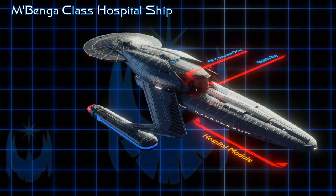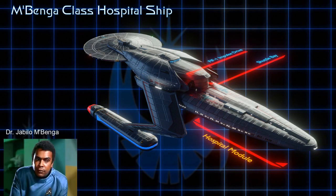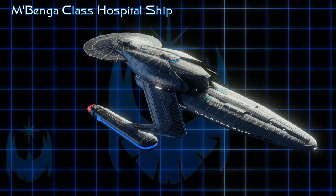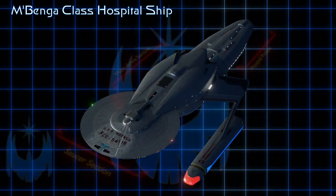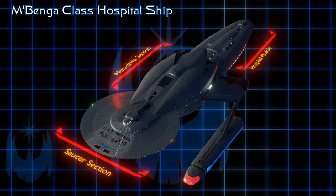The Mbenga-class is named for the renowned doctor who occasionally served alongside Dr. McCoy on the original Enterprise, a physician specially skilled in Vulcan medicine. These ships were active a bit before Jean-Luc Picard took command of the Enterprise D. It has the classic saucer hull attached to a main drive section, low-slung forward-swept warp nacelles, and attached to this is a long module that is most likely the hospital section.